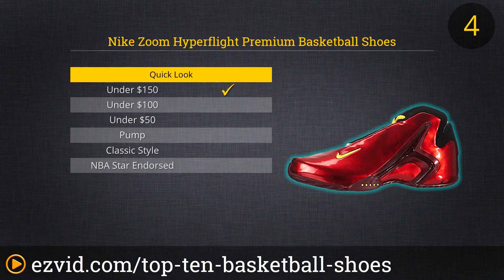Nike's Zoom Hyperflight Premium Basketball Shoes look ridiculous, and we have no idea if it's in a good way or a bad way. The particular style in question features bolts of lightning ripping across a black and purple sky design. Other Zoom Hyperflight shoes are electric blue or metallic green. Looks aside, these are high-quality, well-designed shoes that are extremely reactive, thanks to their sole's traction. They offer superlative cushioning and support, thanks to the firm construction and lacing pattern.